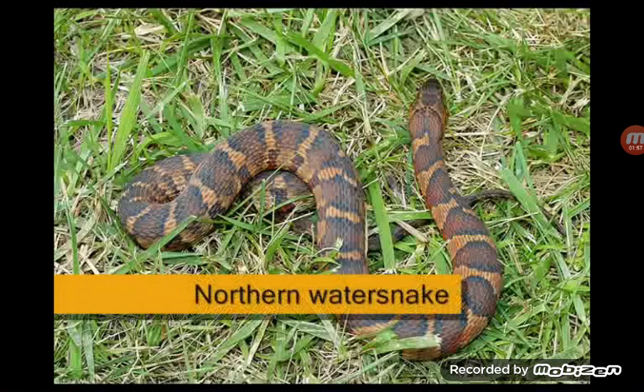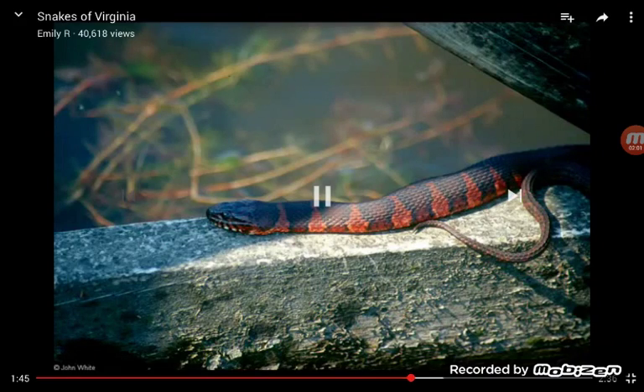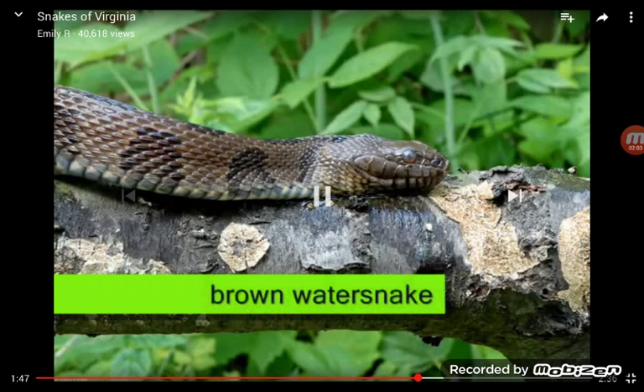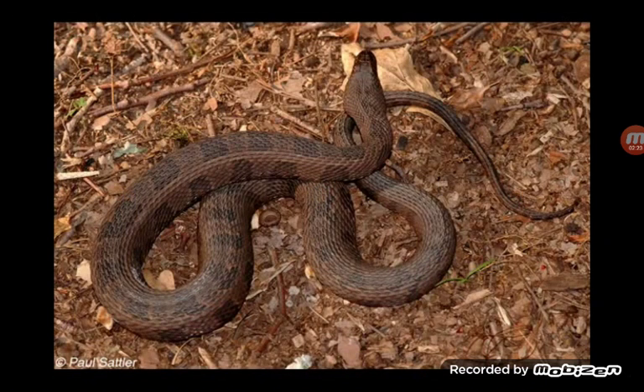It's a water snake. I went swimming at my friend Braden's house in his creek and we saw a snake just like this. It's a water snake. He blew its brains up with a BB gun, then we ran up and got it. It's a water snake.